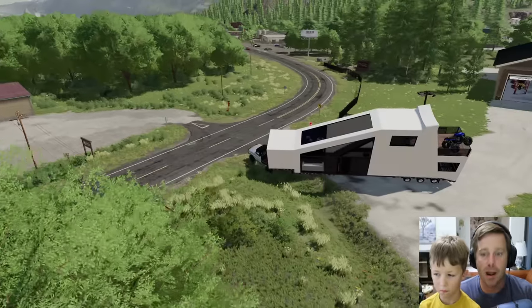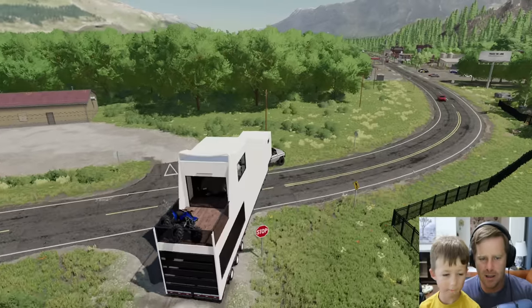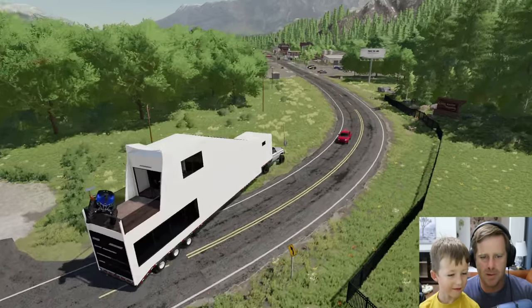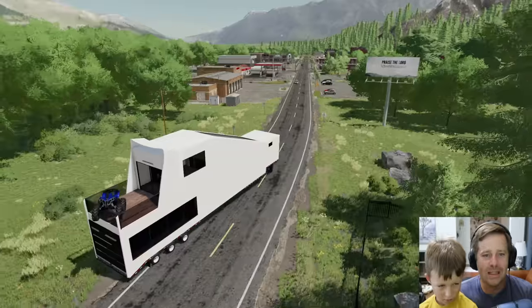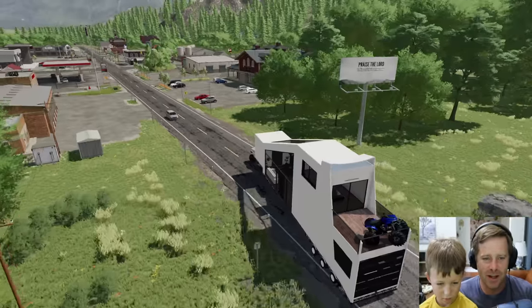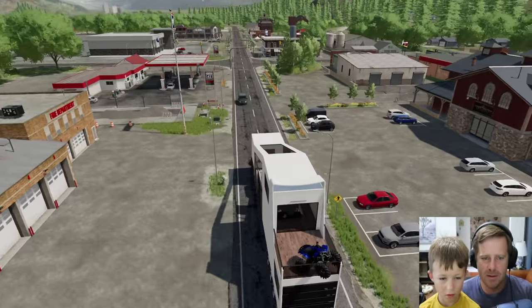We almost just flipped our house — that would have been awful. The four-wheeler is just bouncing around a little bit on top. It should stay up there, but it looks like a wheel might fall out. This is all a test run, this is our first delivery. And as you can tell, I think we need a bigger truck — this one might be struggling a little bit.